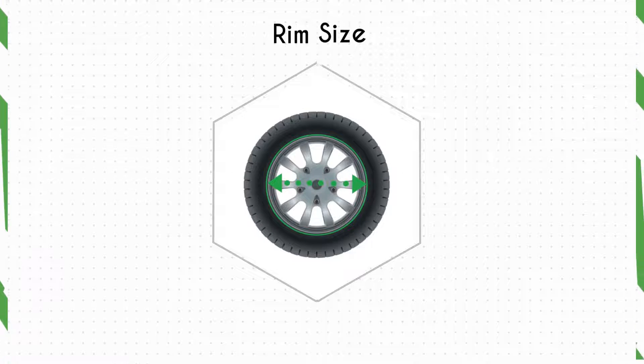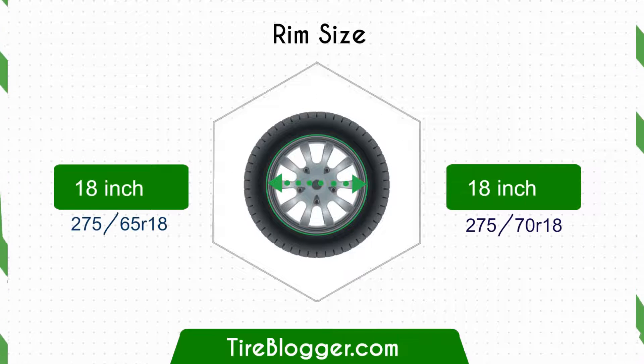Lastly, both tire sizes — the 275/70 and 275/65 — are designed for an 18-inch rim.